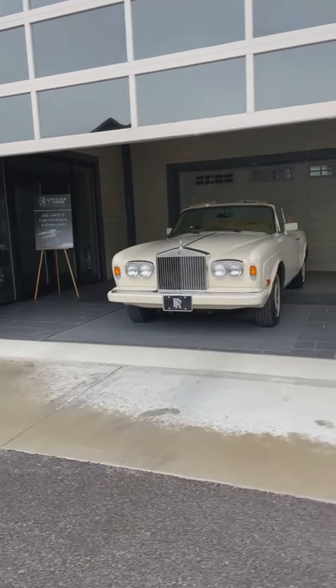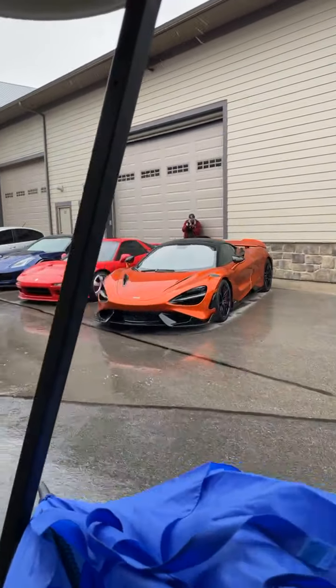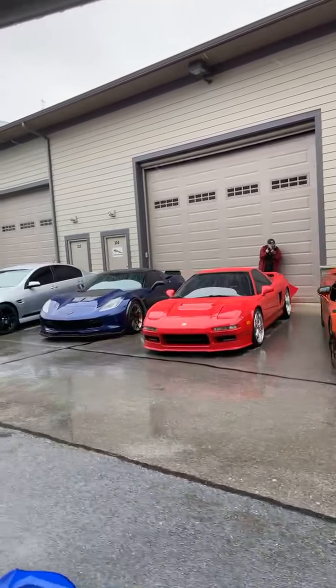Ask us about car storage, guys. We've got all your winter storage needs here at Iron Gate. Some great cars there.